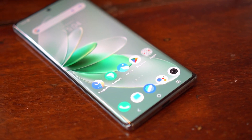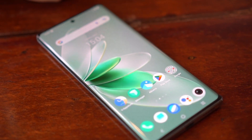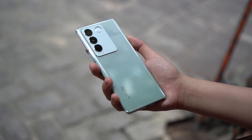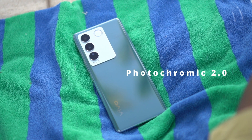The bright display on the Vivo V27 5G means using it outside isn't a problem — it's really bright even under direct sunlight. The ergonomics of the smartphone are excellent; I love holding it thanks to the curves at the back and front which help with grip. We have the emerald green color with photochromic 2.0, which changes color under direct sunlight. The frame is thin but still easy to hold.